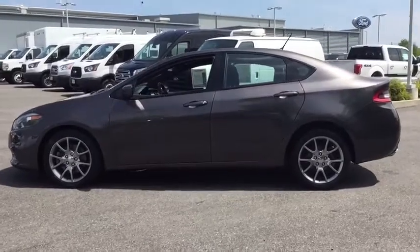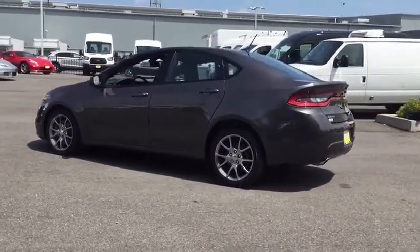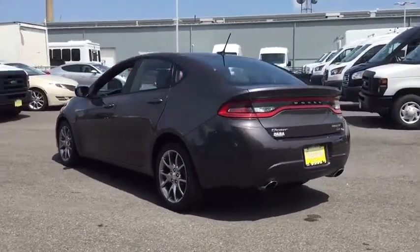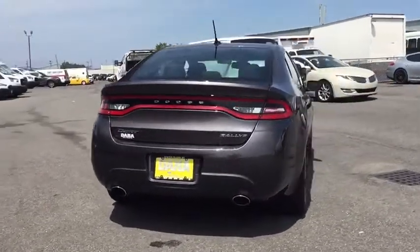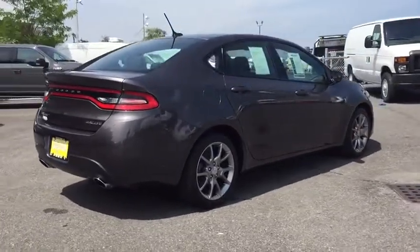This vehicle has less than 30,000 miles. Here are some of this vehicle's great options: keyless entry, anti-lock braking system, traction control, stability control, steering wheel audio controls, Bluetooth, adjustable steering wheel, power steering, floor mats, cruise control, aluminum wheels.